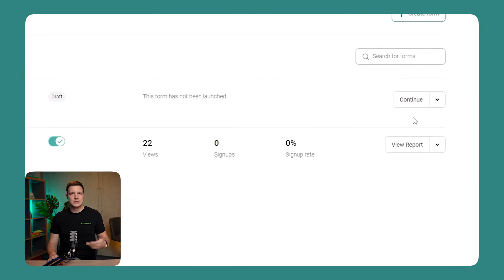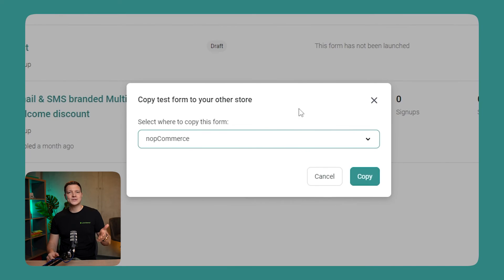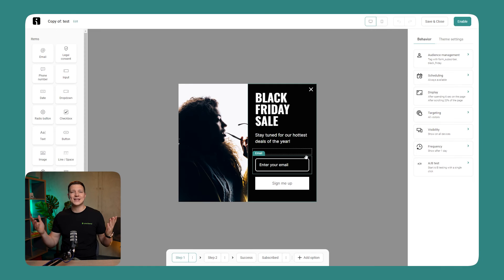And for all you multi-brand merchants juggling more than one store, we've added something extra your way. You've been asking for the ability to copy forms between brands, and we've listened. Now you can transfer your top-performing forms from one shop to another, ensuring every corner of your e-commerce empire gets a taste of that marketing brilliance. We are just as excited as you are to see the difference these changes will make in your Black Friday campaigns.